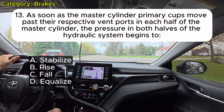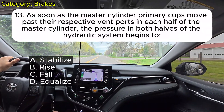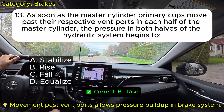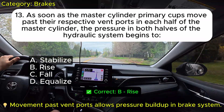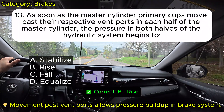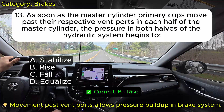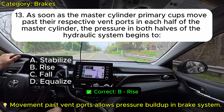Question 13: As soon as the master cylinder primary cups move past their respective vent ports in each half of the master cylinder, the pressure in both halves of the hydraulic system begins to: A. Stabilize. B. Rise. C. Fall. D. Equalize. Correct: B.